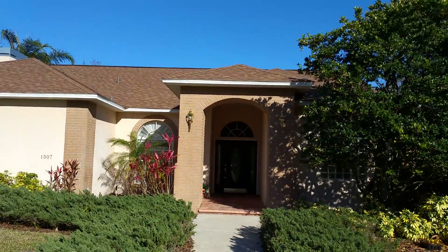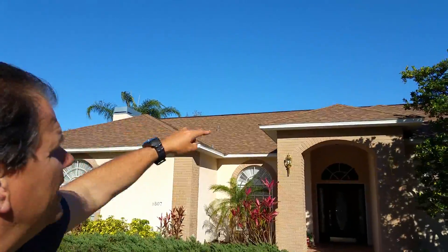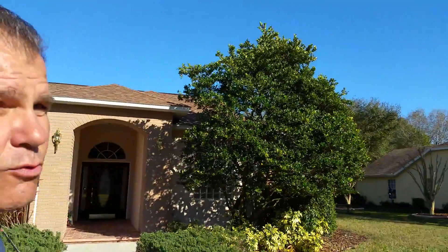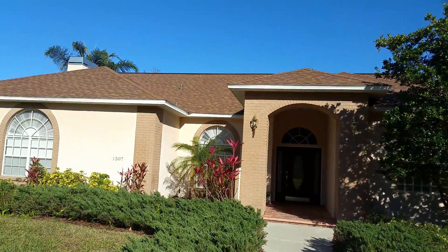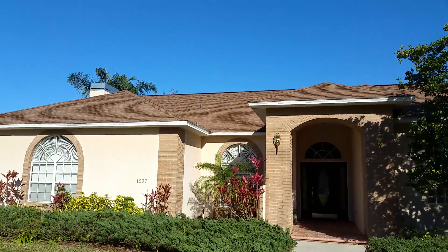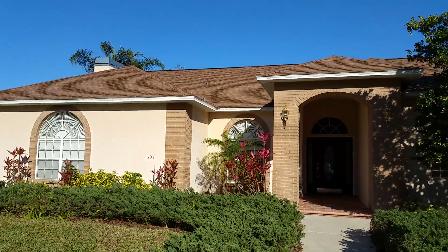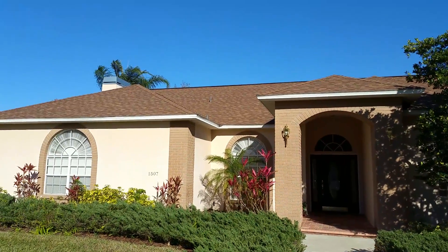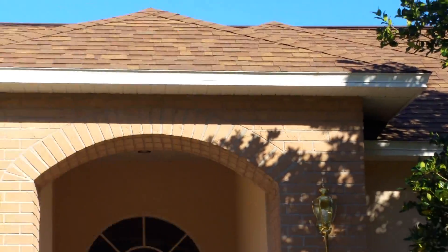There are a couple of plumbing vents up there — those metal pipes. Squirrels got to them and chewed them up. So they need to be taken care of, because otherwise water can leak in through those spots. I didn't see any damage when I went inside the attic — everything looks good up in the attic — but it will over time. So those boots do need to be repaired: the one right over there and then the one on the backside.